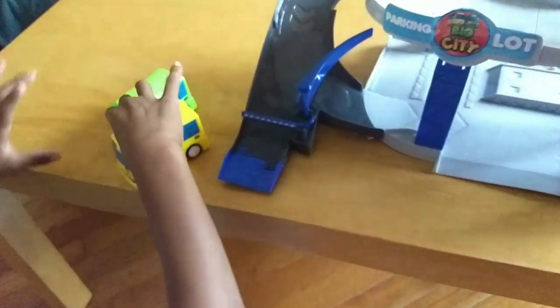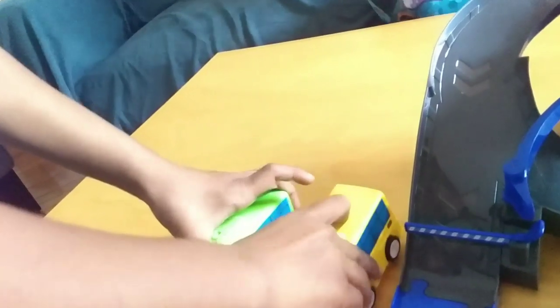So we have Rogi and Lani. This is Tayo's parking garage. This is how Lani looks, and this is how Rogi looks.